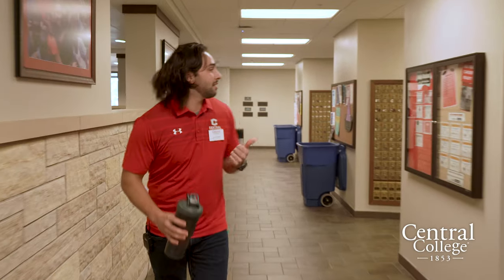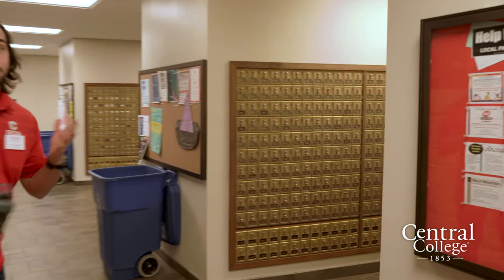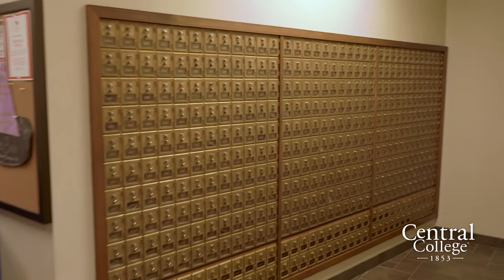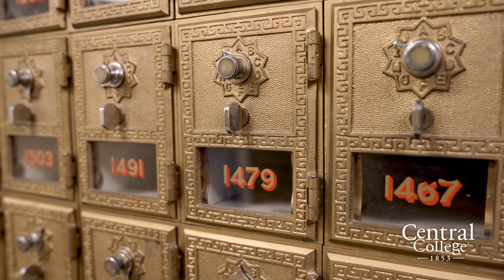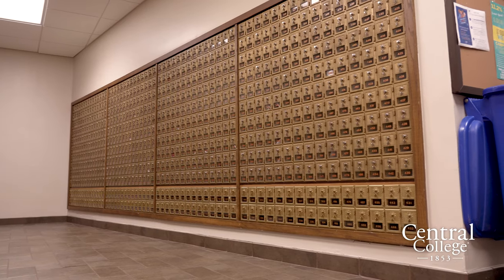Down this way we have the Central Post Office, which is one of my favorite aspects of Central College. It's really nice having a full-service post office on a small campus like this — it's something you won't run into very often. Plus my mom has somewhere to send her care packages, so I appreciate that. Shout out, mom.